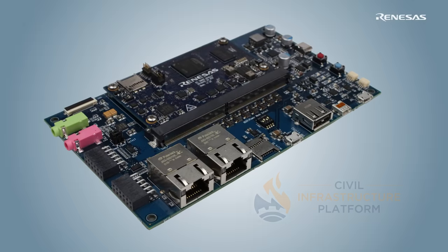The VLP with CIP Linux kernel is maintained for more than 10 years and will make your software maintenance easier.